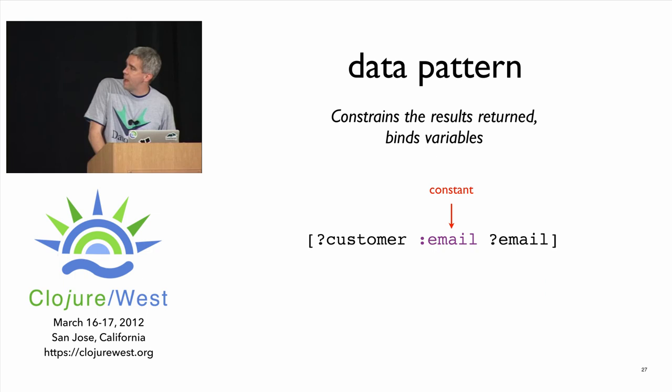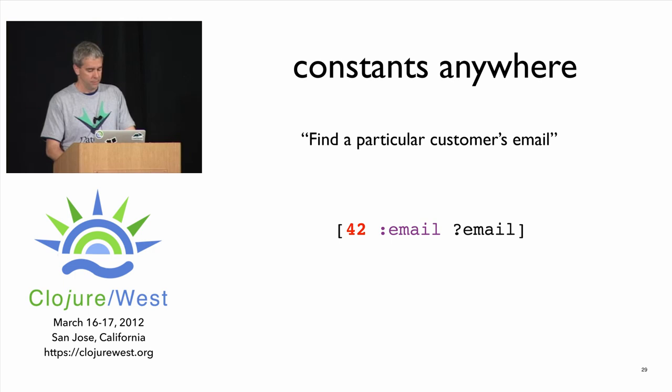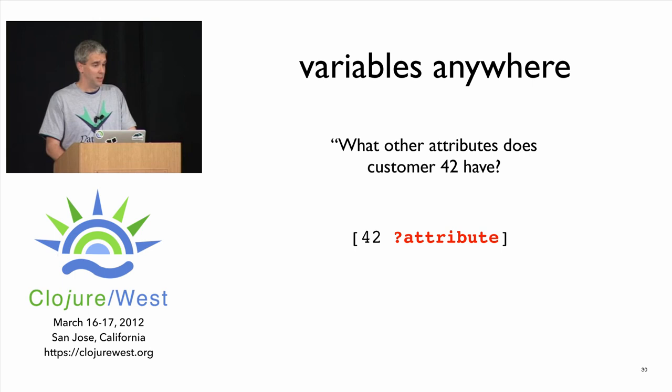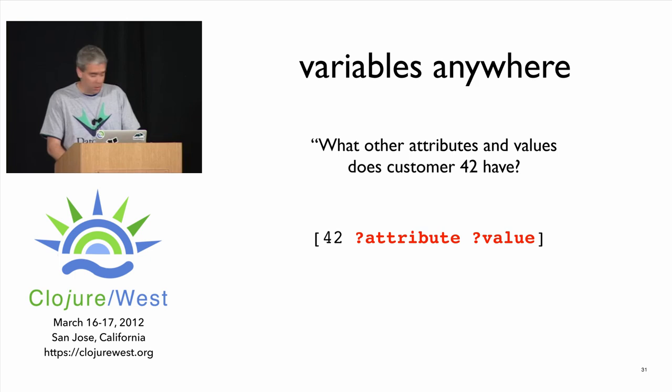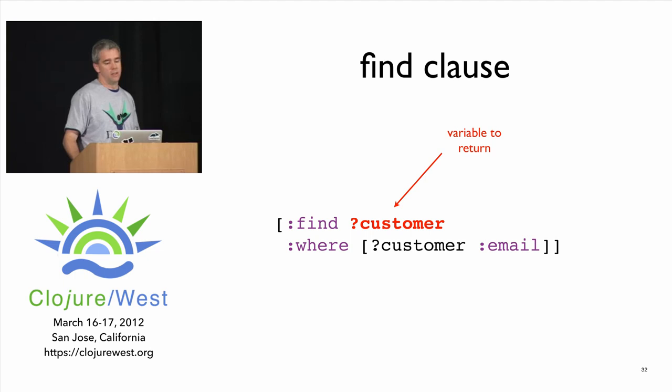You put a constant in a data pattern to act as a constraint — I'm only asking about the email attribute. You put a variable in to say 'fill in the blanks' — give me back customers, give me back emails. You can put a constant in entity position: 'find entity 42's email.' Or put variables everywhere: 'tell me all the attributes entity 42 has.' You take these data patterns and put them into a find clause to specify what pieces you want back.